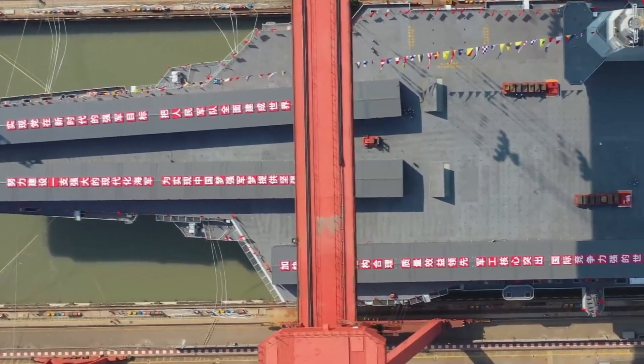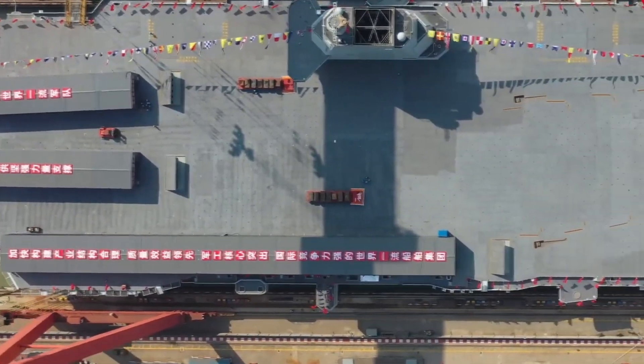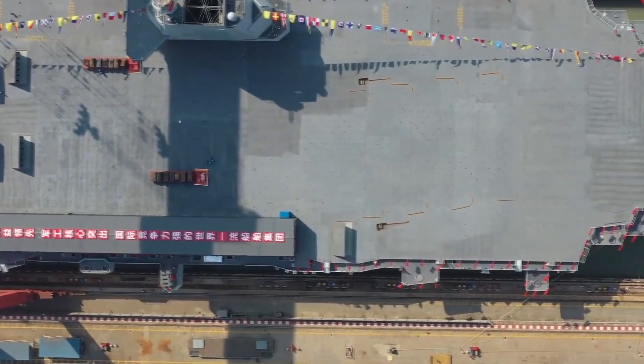The Fujian aircraft carrier's catapult dead load launch test may not take long, and it is expected to leave the shipyard soon to begin sea trials.